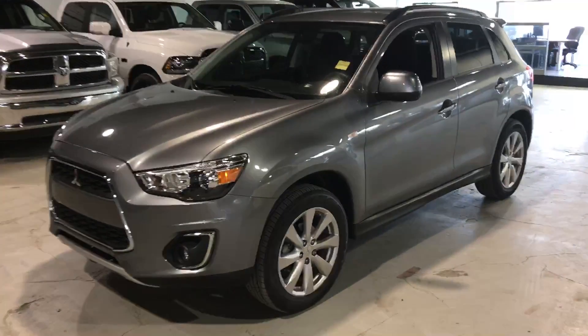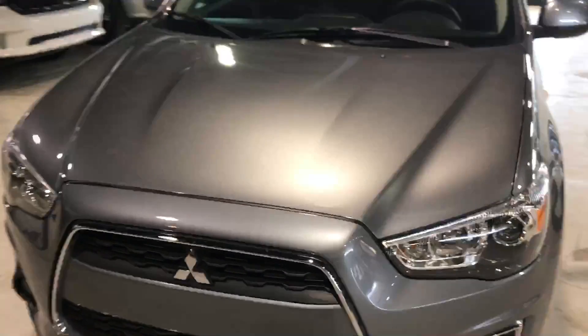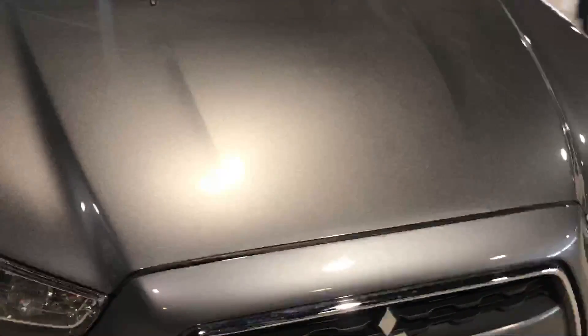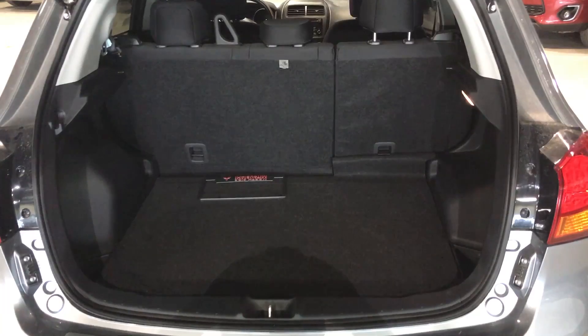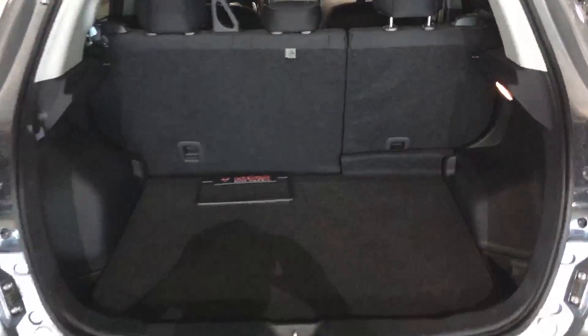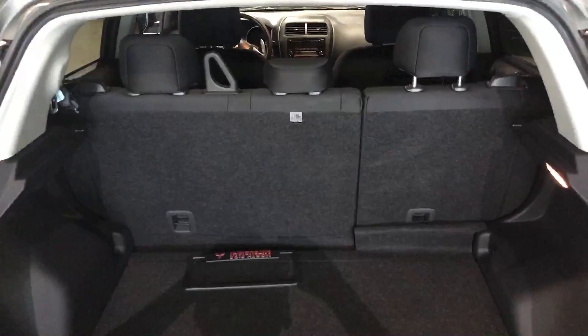As you can see it's in great condition, pretty well like new with only about 6,000 kilometers on it — no rock chips on the hood, no dings, dents, or scratches. Overall just a great looking vehicle. Lots of room in the back, and you get your 60/40 folding rear seats if you need that extra cargo space.